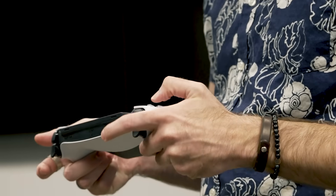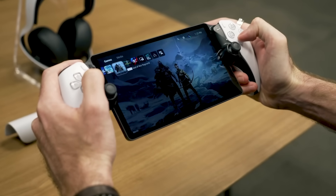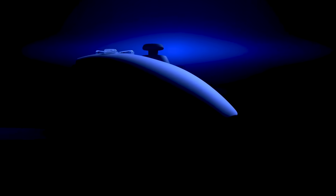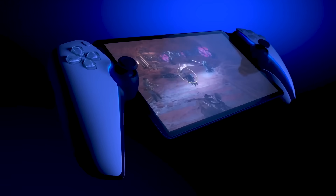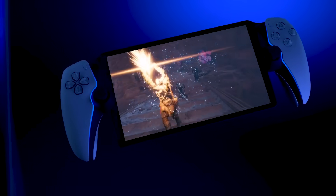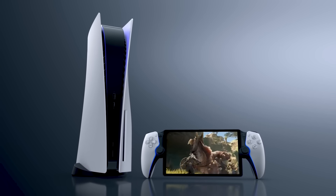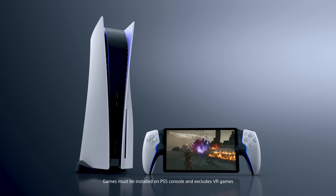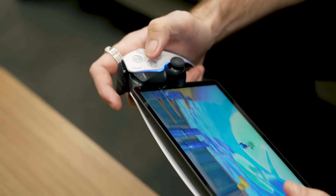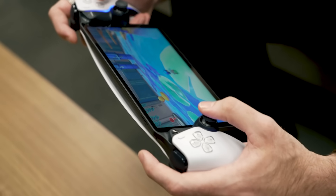The Portal can do something that other remote play devices can't, which is wake up your PS5 just by turning it on, so it's ready to go. Its design essentially takes a standard DualSense controller, chops it in half, and then slaps those two controller grips to the side of an 8-inch 1080p LCD display. It's definitely a little weird when you're used to the more singular-looking designs of current handhelds like the Nintendo Switch and Valve Steam Deck, but it's also lighter than either of those while still giving you both a large screen and full-size controls.